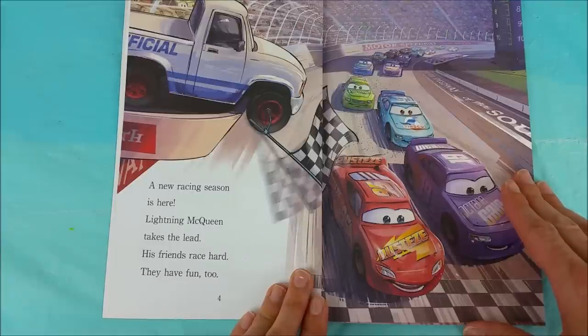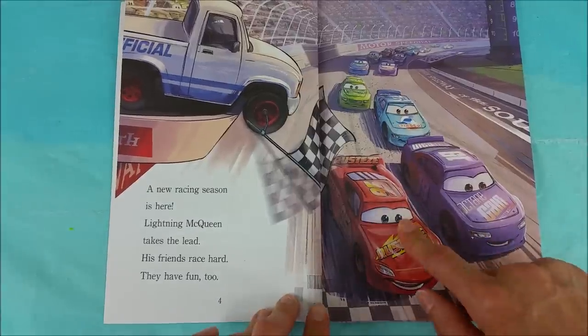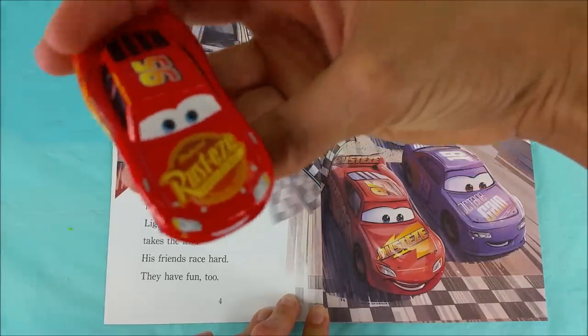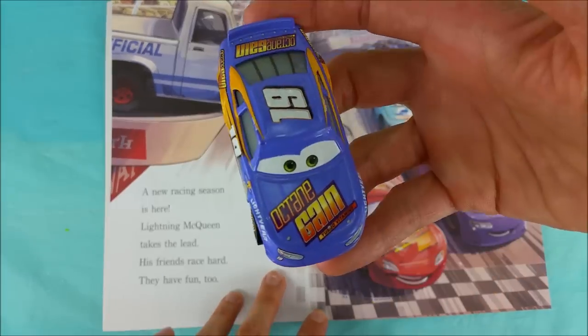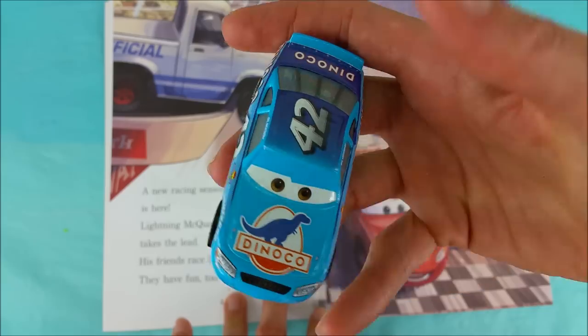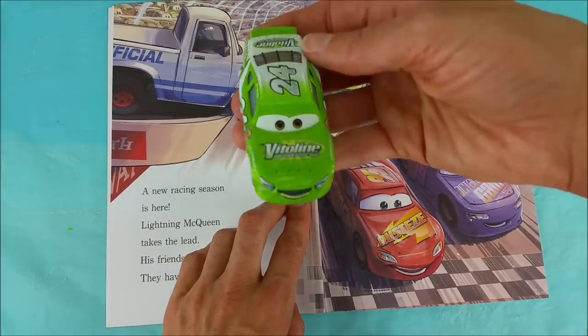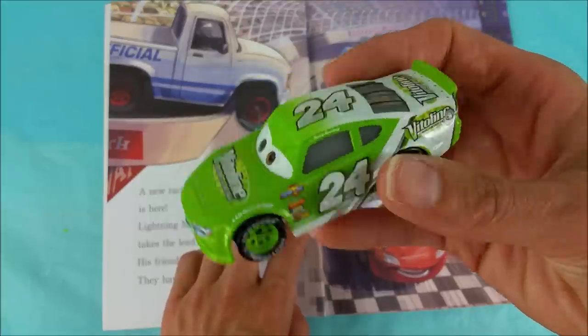A new racing season is here. Lightning McQueen takes the lead. His friends race hard and they have fun too. Look, there's Lightning McQueen crossing the finish line. Bobby Swift, number 19, is coming up right behind him. And then Dinoco, number 42, Cal Weathers. I also see Rick Yardley in the back there — a bright green, number 24 race car.